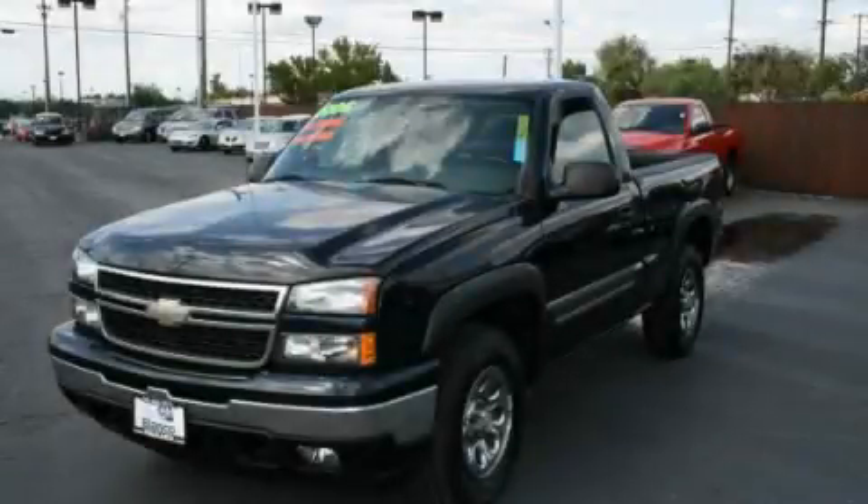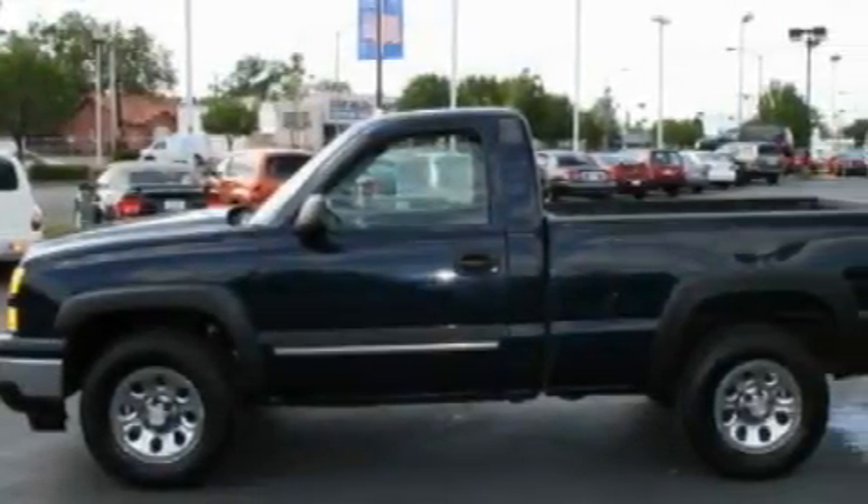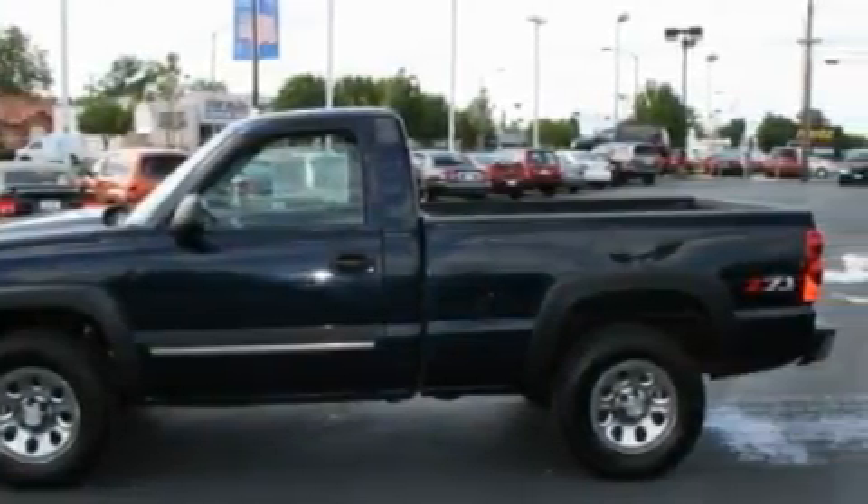This is a 2006 Chevrolet Silverado. It has what you need for work as well as what you want for play. It features a 5.3 liter 8-cylinder engine and an automatic transmission.